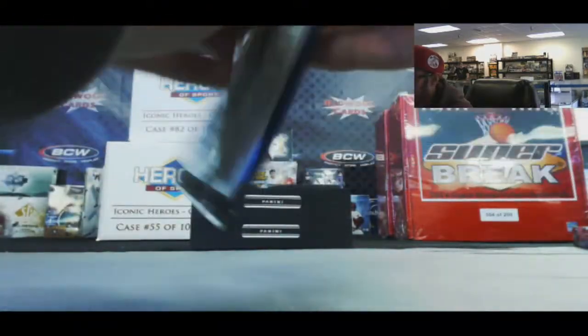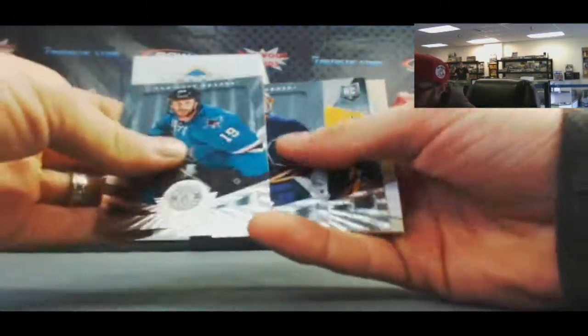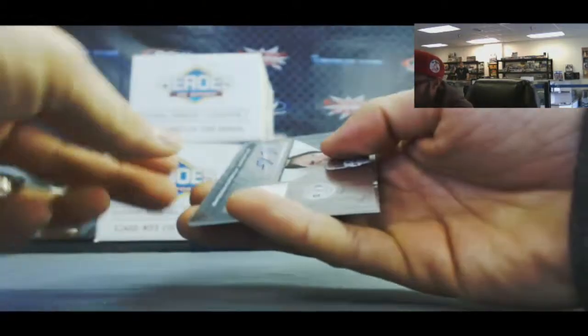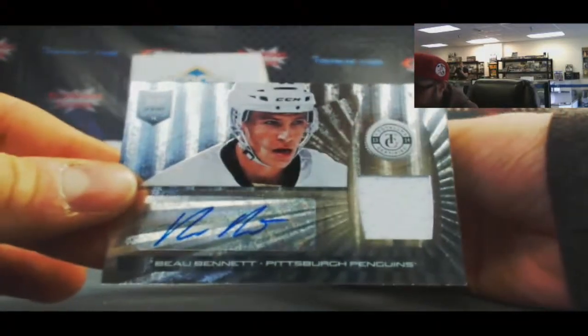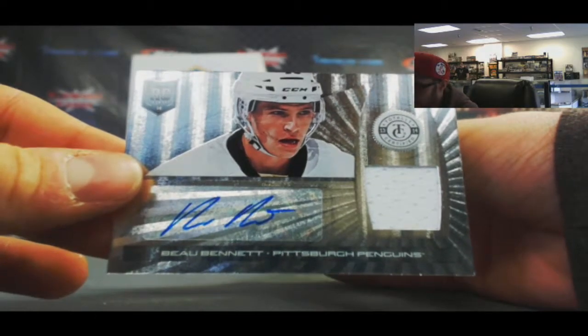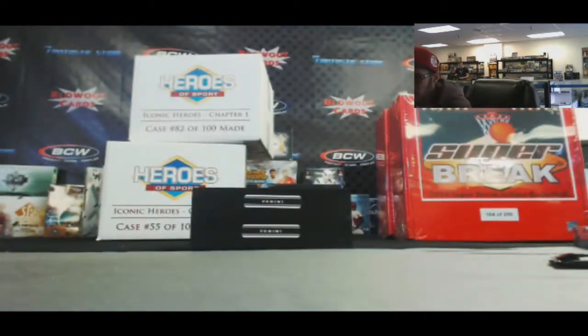And our last pack. Joe Thornton, Ryan Miller base, and a Bo Bennett rookie jersey autograph — Pittsburgh Penguins — and Jonathan Quick base to finish it up.